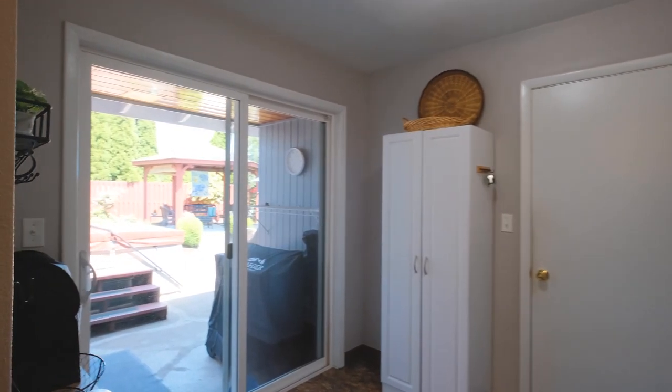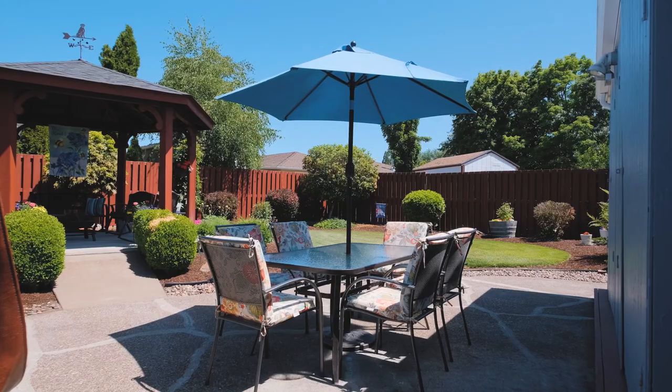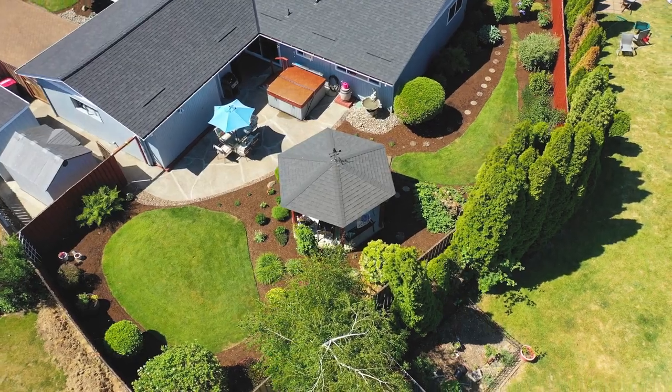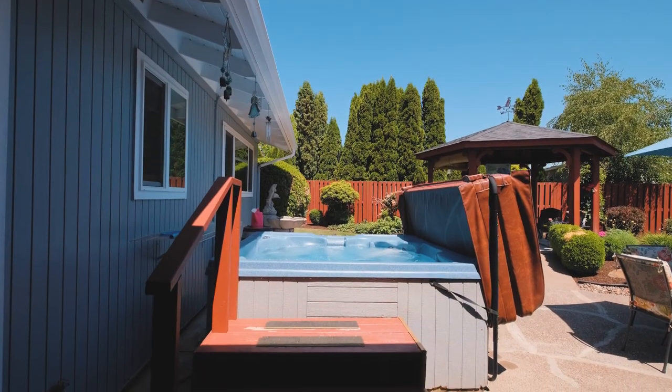The large sliding glass doors bring in natural light, while inviting you into the sanctuary that is your yard, complete with a custom gazebo, immaculate landscaping with full irrigation system, and an ultra-private hot tub experience.